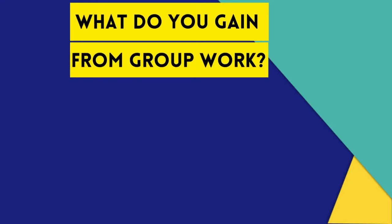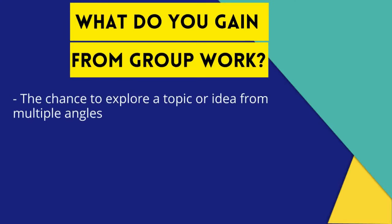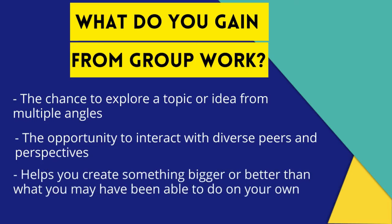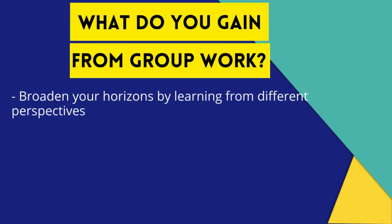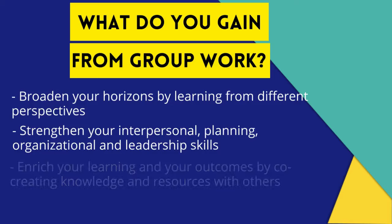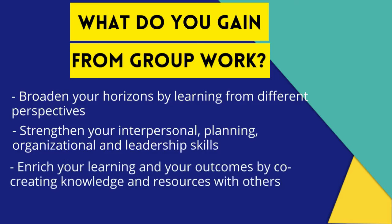Here's how group work benefits you. It offers the chance to explore a topic or idea from multiple angles. It provides the opportunity to interact with diverse peers and perspectives. It helps you create something bigger or better than what you may have been able to do on your own. As a result, you broaden your horizons by learning from diverse ideas and different perspectives, and you strengthen your interpersonal, planning, organizational, and leadership skills.